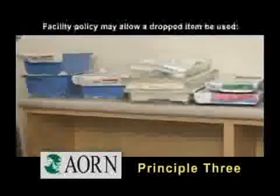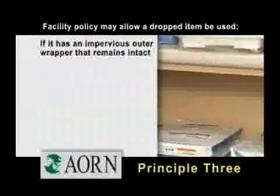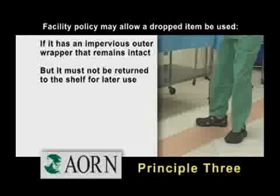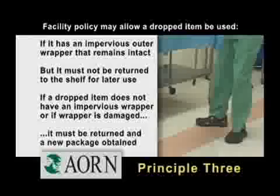Facility policy may allow a dropped item to be used for the current procedure if it has an impervious outer wrapper that remains intact, but it must not be returned to the shelf for later use. If a dropped item does not have an impervious wrapper, or if this wrapper has been damaged, the pack must be returned for reprocessing and a new package obtained.